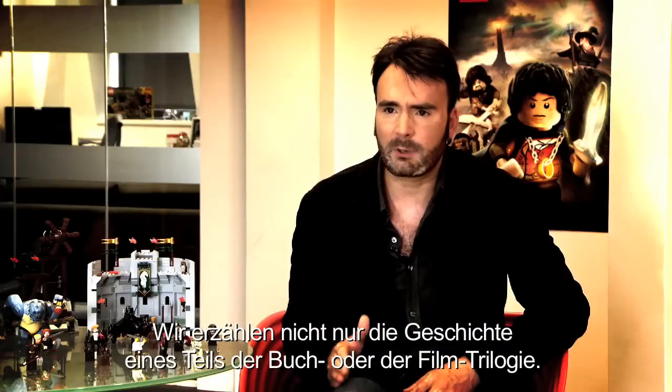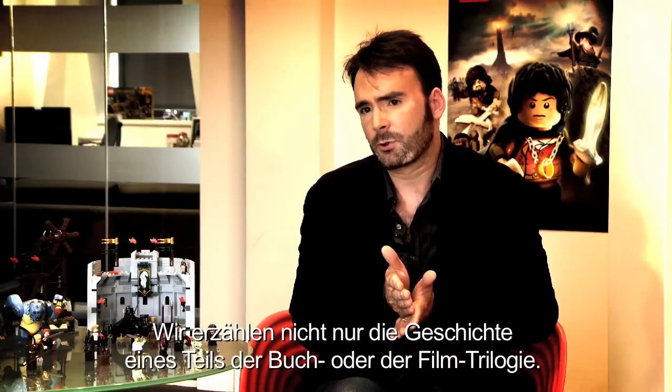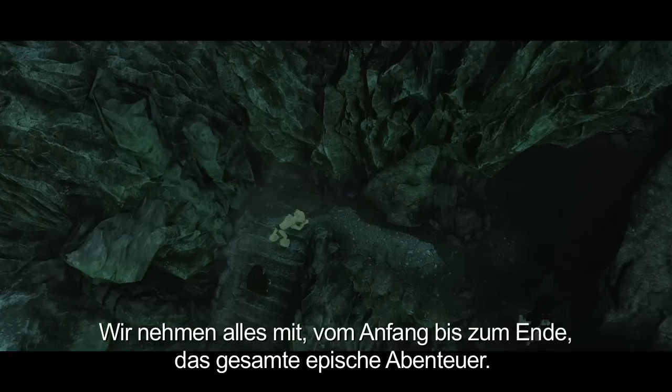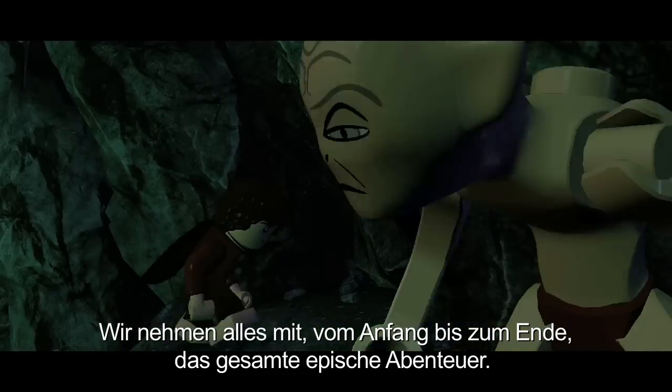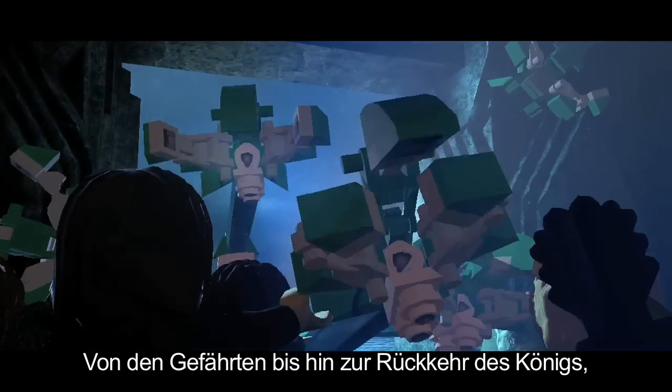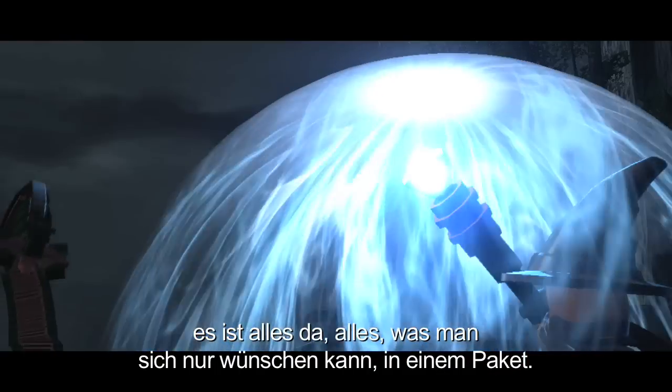With LEGO Lord of the Rings we don't just tell the story of one part of the book trilogy or one part of the movie trilogy — we go right out there from start to finish, the whole of that epic quest right the way through from Fellowship of the Ring to Return of the King. Everything you could possibly want in one package.